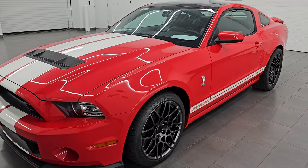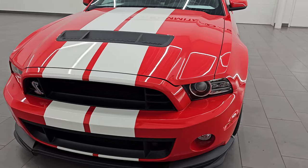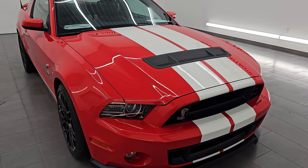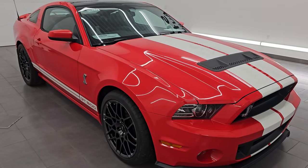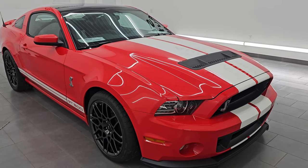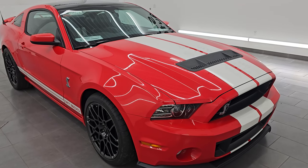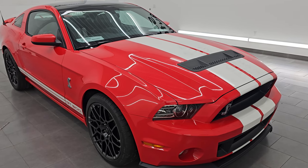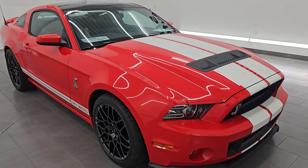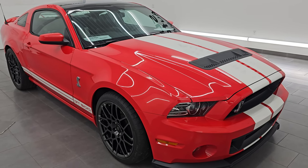Speaking of high horsepower, this 2013 Shelby GT500 has the 5.8-liter supercharged Trinity V8 engine and it puts out 662 horsepower, 631 foot-pounds of torque. It is paired up with the 6-speed manual transmission. 2013 and 2014 were the only two years you could get the 5.8 supercharged with the 6-speed manual transmission and they were the last two years of the 6-speed manual in the GT500, so these cars are becoming highly collectible.